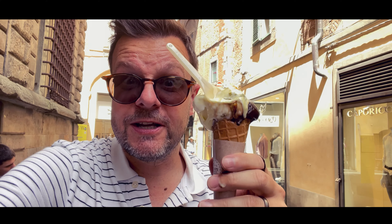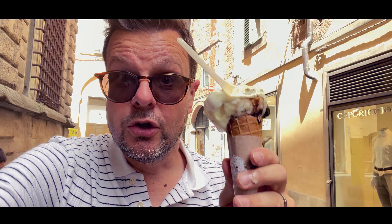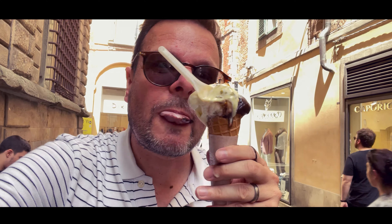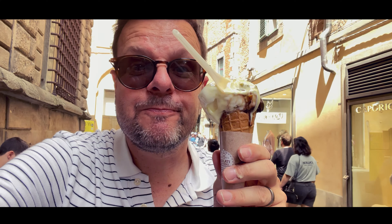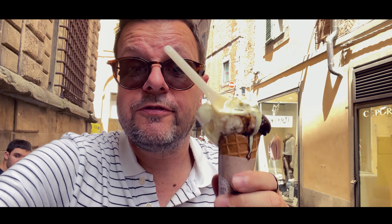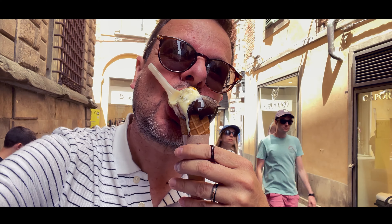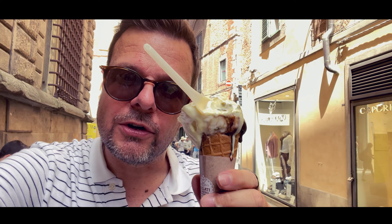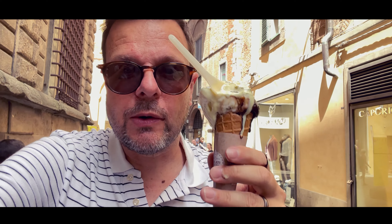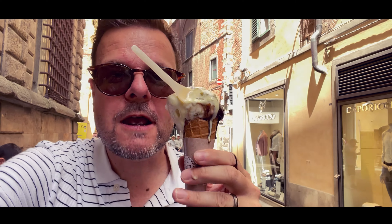This ice cream is really good. Google Maps also said that this ice cream shop — I'll put the name in the description — is really good. It's Il Gelati di Piero in Lucca, because now we are in Lucca, northern part of Tuscany. You have to check out Lucca, it's such a gorgeous city and one of our favorite places. We've been here 10 years ago. The dark chocolate is my favorite, and the ricotta one is really nice and fresh.